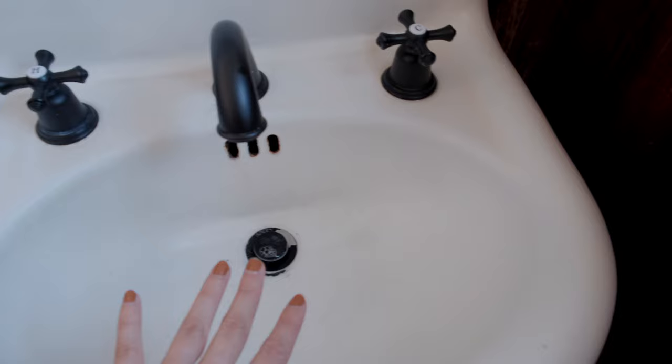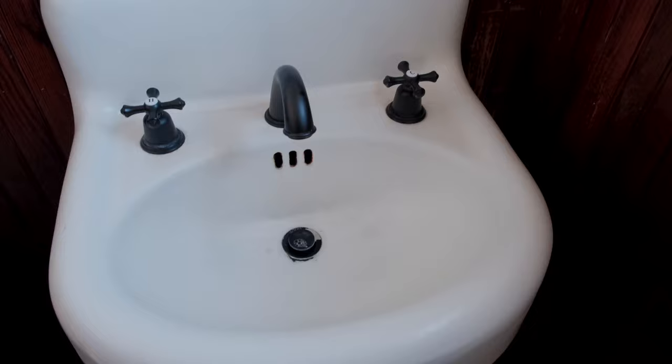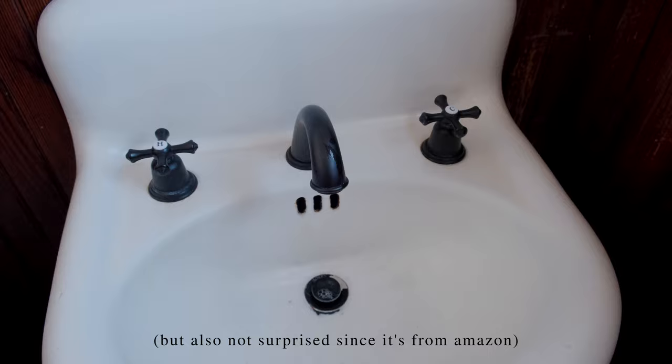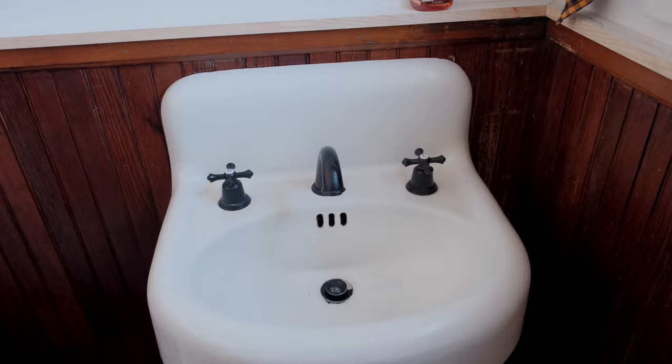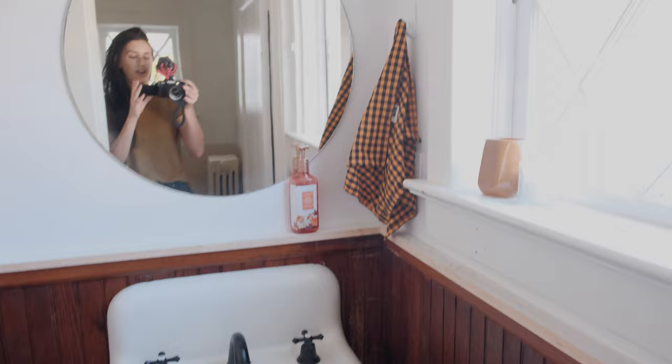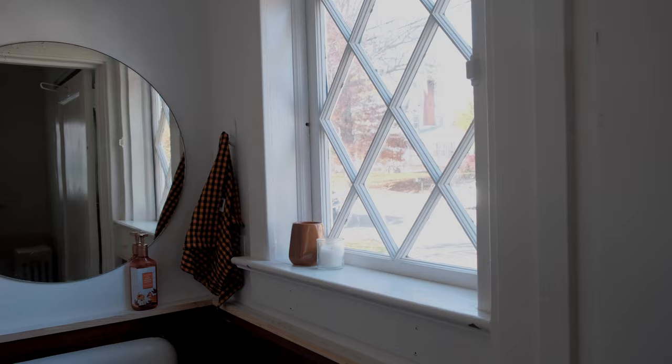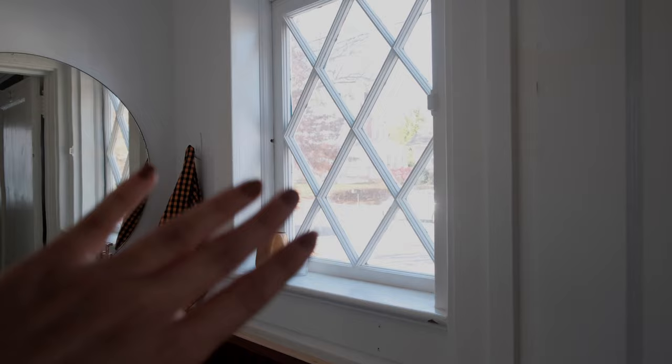The one that was originally in here was a very classic 1990s sink — if you had one of those growing up you know exactly what I'm talking about. We wanted something more antique, so we ended up with this one. It is pitted and looking a little sad in some places, so I found a kit online to DIY refinish it. I also just finished refinishing this window — it's an original window to the house and was really important to me to keep.